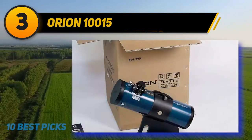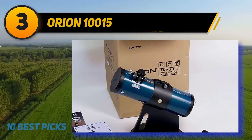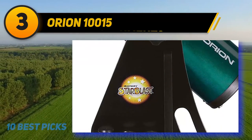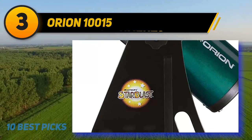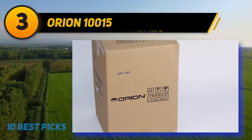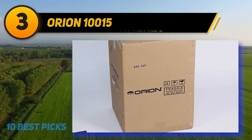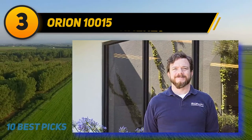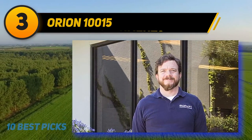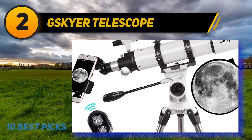Orion's FunScope Astro Dazzle 4.5 reflector telescope kit checks off all the child-friendly features: a sturdy rolled-steel tube, a simple altazimuth mount, and an Orion red dot finder sight. But this is no toy — the 114mm aperture parabolic mirror collects a ton of light, and a 500mm focal length widens the field of view for lunar and planetary viewing. The kit includes two Kellner eyepieces: the 25mm for 20x magnification and the 10mm for 50x.